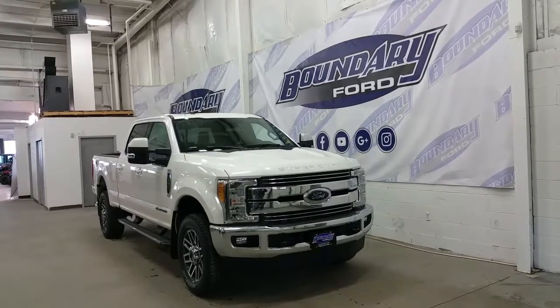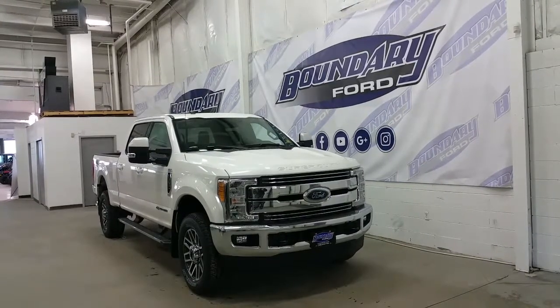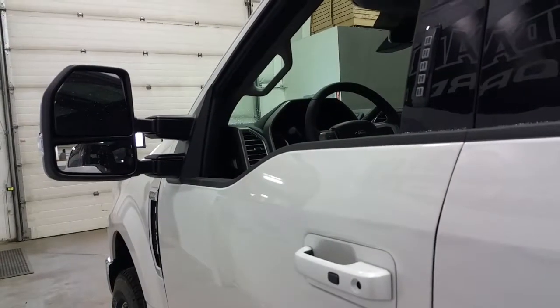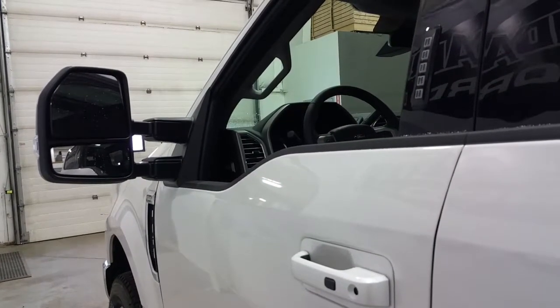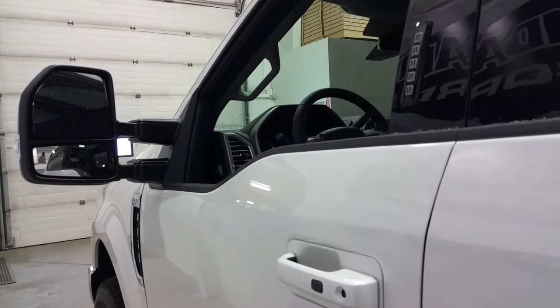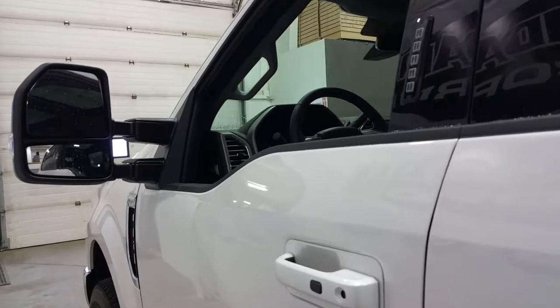The mirrors also power fold and power extend. We have a dual tip exhaust out the passenger side, an FX4 off road package, as well as body side decal. At the driver's door we have Ford's keypad code entry system and an intelligent access key. The body is the aluminum body on the new Super Duty.